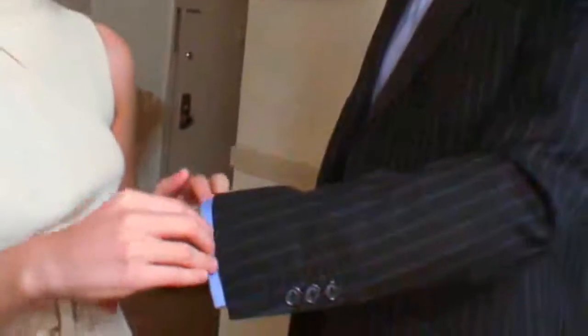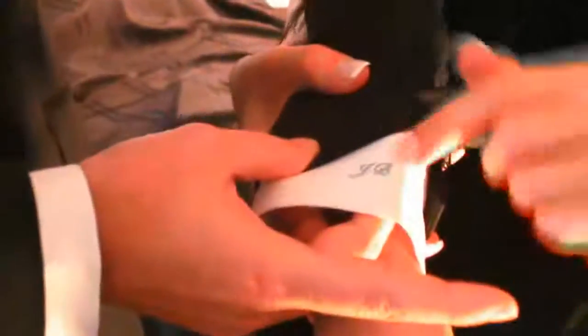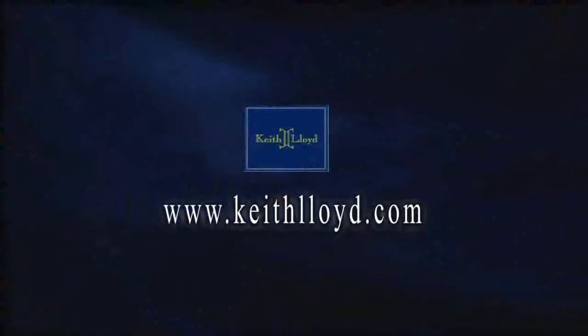We hope you've enjoyed this brief tour of the Keith Lloyd Couture experience. We appreciate your interest and we look forward to serving you with your future clothing needs. To schedule your personal consultation with a KL designer, please visit our website at www.keithlloyd.com.